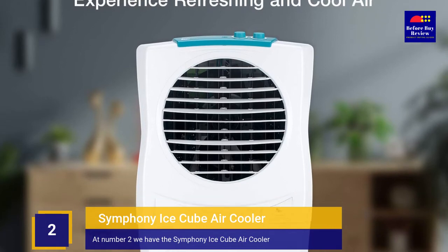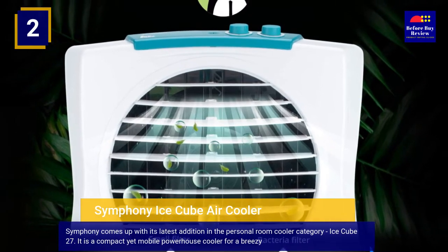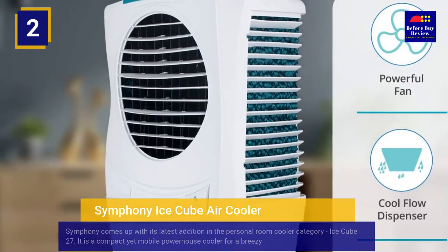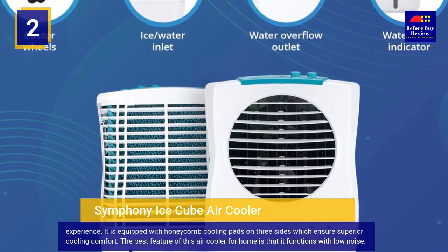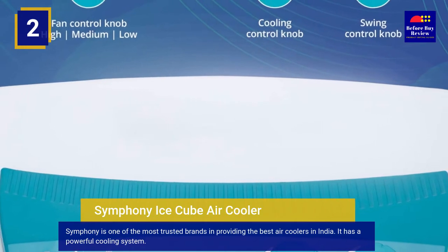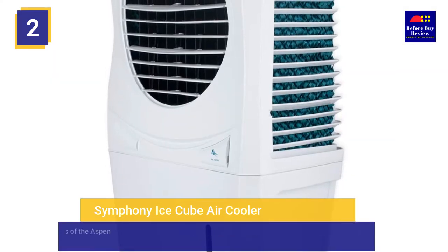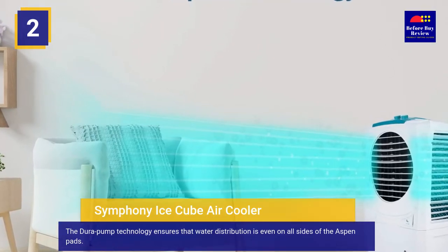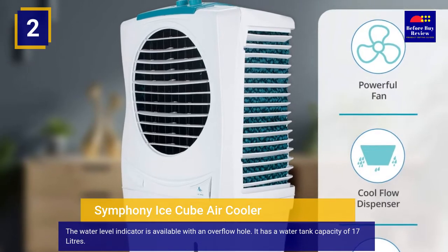At number 2 we have the Symphony Ice Cube Air Cooler. Symphony comes up with its latest addition in the Personal Room Cooler category, the Ice Cube 27. It is a compact yet mobile powerhouse cooler for a breezy experience, equipped with honeycomb cooling pads on three sides for superior cooling comfort. It functions with low noise. The Dower pump technology ensures even water distribution on all sides of the Aspen pads. The water level indicator includes an overflow hole, and it has a water tank capacity of 17 liters.